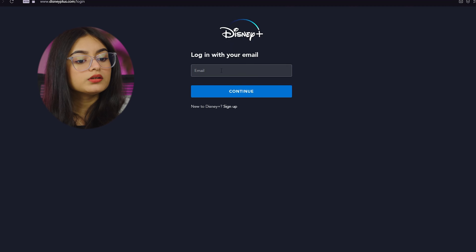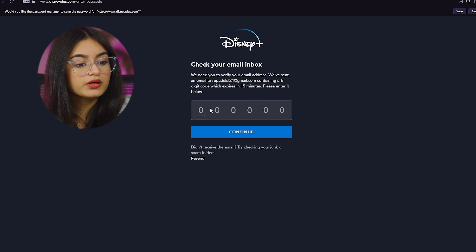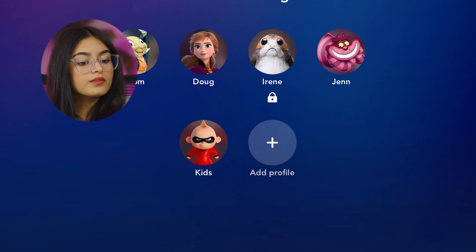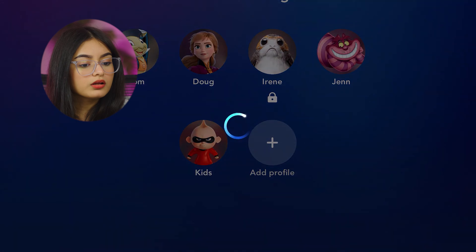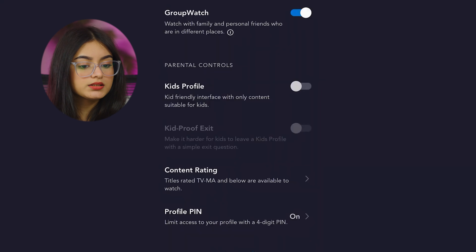Step 1: Log into your Disney Plus account. Log into your Disney Plus account on your web browser or mobile app by entering your email and password. Step 2: Navigate to your profile page. On the home page, click on your profile icon located in the top right corner. Scroll down to find the Edit Profiles option and select it.